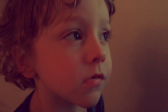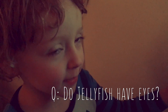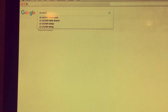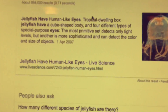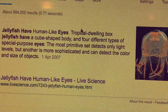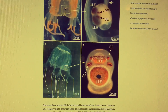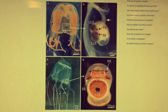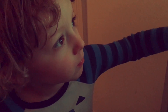We've been to the Horniman Museum and we saw some jellyfish. What was your question? Do jellyfish have eyes, Mummy? Shall we look it up? Okay — jellyfish have human-like eyes? Look at that! Jellyfish do have eyes — or some have primitive eyes. Thanks for asking that interesting question!